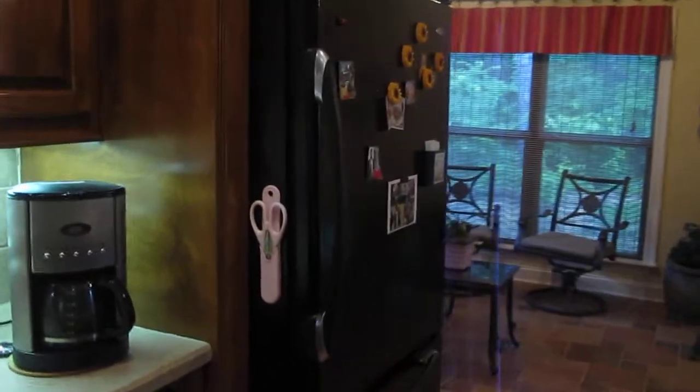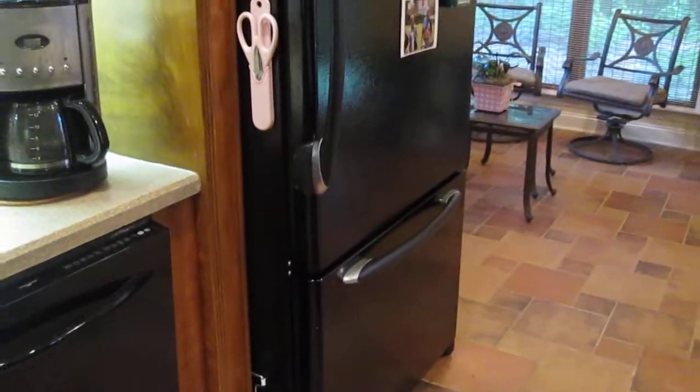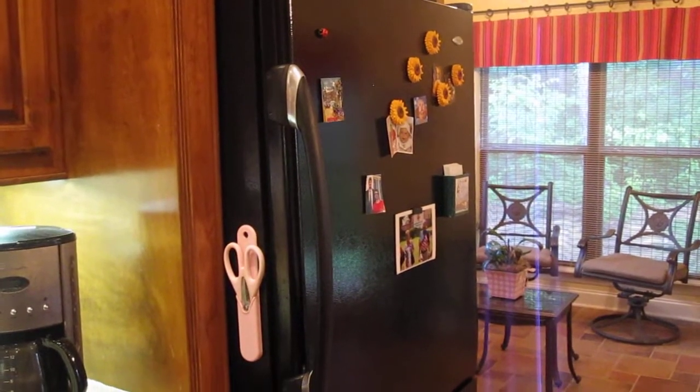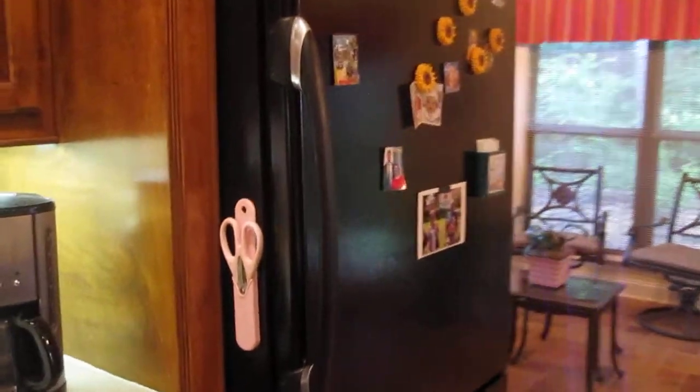A 25 cubic foot Maytag refrigerator with a freezer in the bottom. The house comes with a second refrigerator — a Whirlpool 25 foot side-by-side in the laundry room, and that one has water and ice through the door.